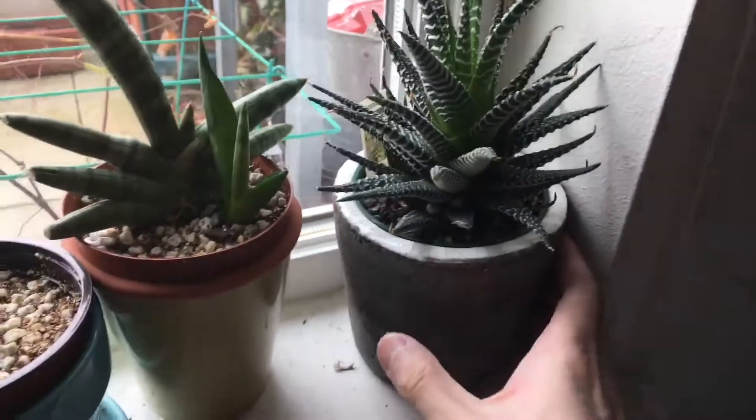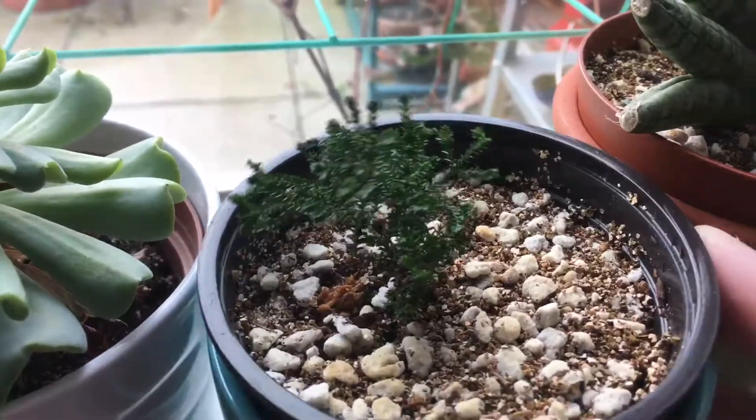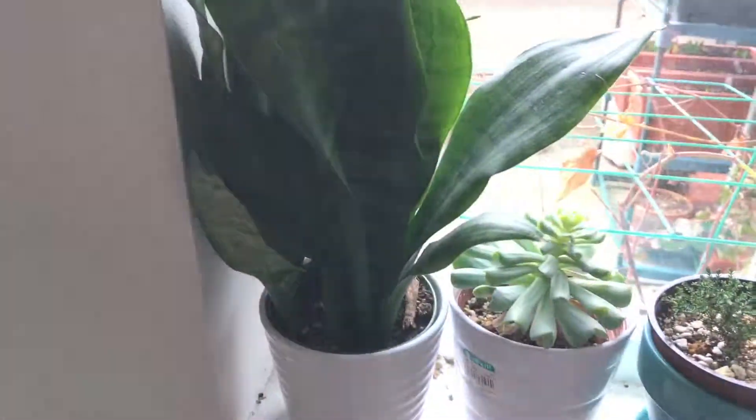For the indoor garden, I made some changes. For this pot, you can see I moved that side plant into this new pot — hopefully it's going to grow faster. I repotted a few plants. Over here we have the orchids; the flower is still here.